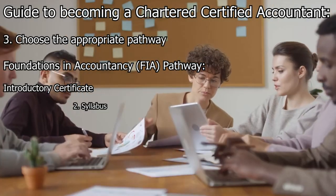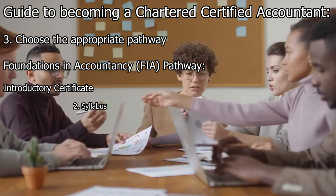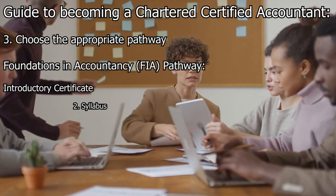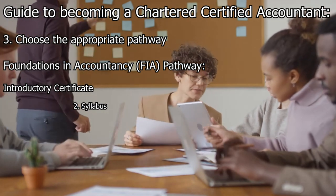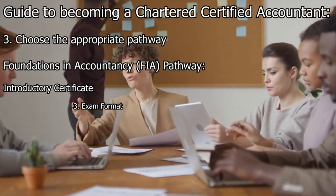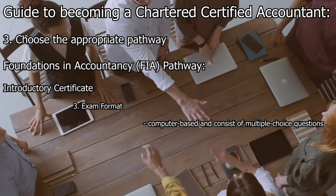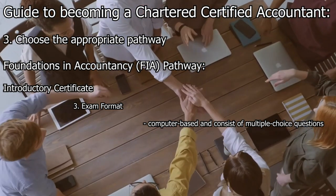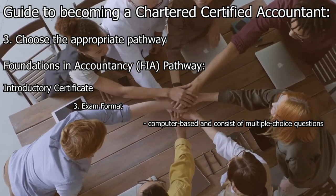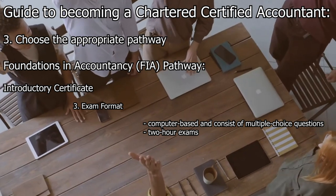The syllabus for each exam within the Introductory Certificate outlines the topics and knowledge areas candidates need to grasp, and is designed to provide a solid foundation in accounting principles and techniques. The exams are computer-based and consist of multiple-choice questions, generally two-hour exams.